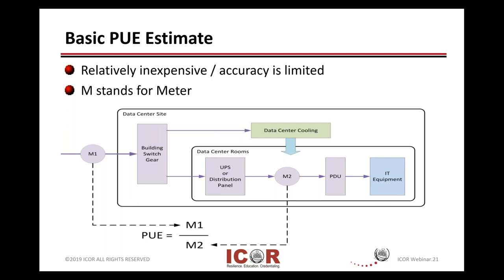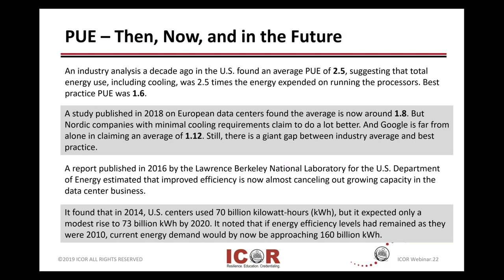M1 might be coming in from your power provider or utility, coming into your service gear or your building electrical switch gear. Most organizations have the capability to get some kind of output out of the back end of their UPS systems. PUE really started out maybe a decade ago, 12 to 14 years ago, where the average PUE was rather high — 2.5, saying it was two and a half times more energy required to run the processors. Now we're starting to see through great efforts and research that the PUE number is coming down.